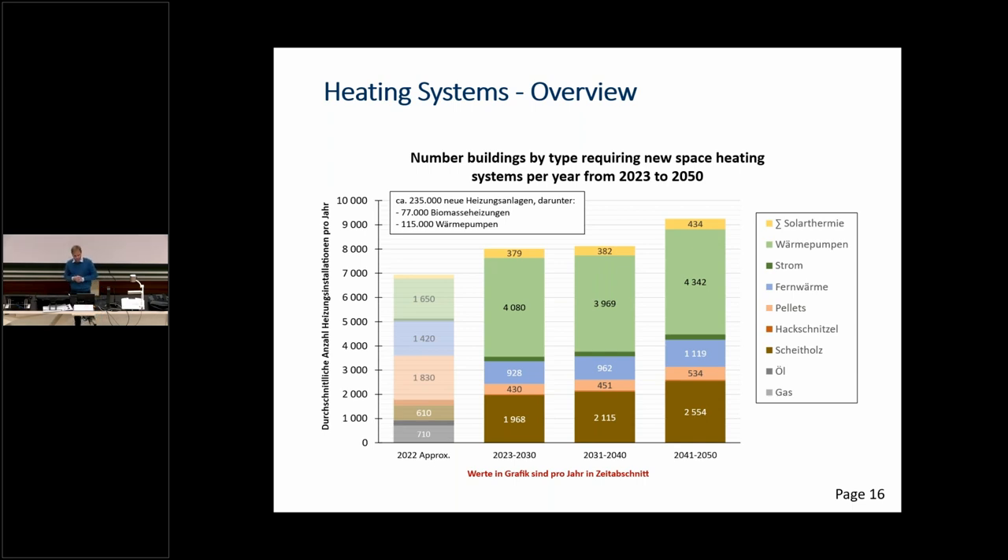For the next seven years we have to install 4,000 heat pumps per year to reach our goals. Altogether there are about 235,000 new heating systems to be installed, with over 100,000 heat pumps. If we remember that we now have about 5,000 heat pumps installed, we are now talking about over 100,000.